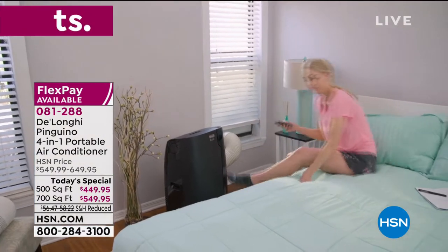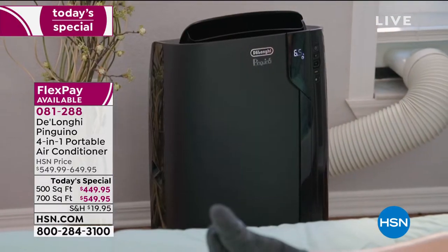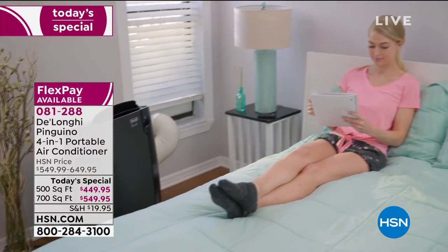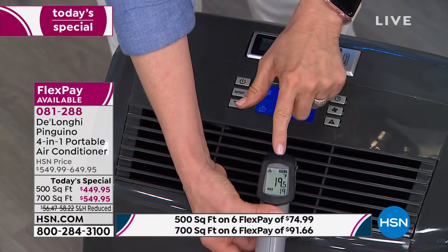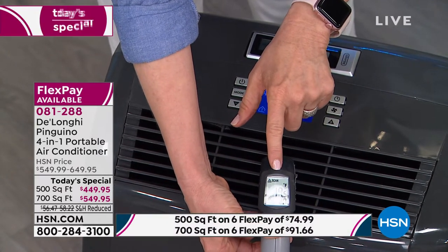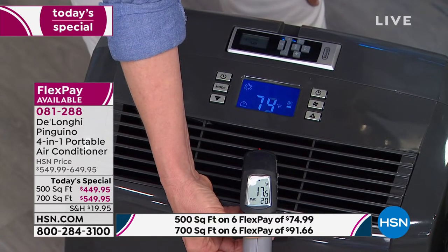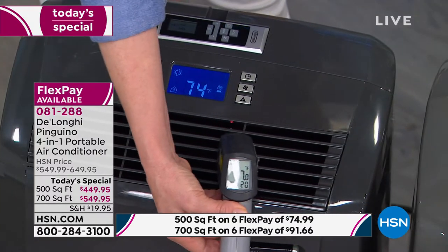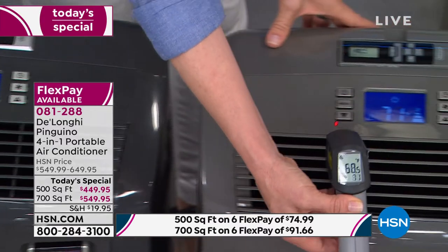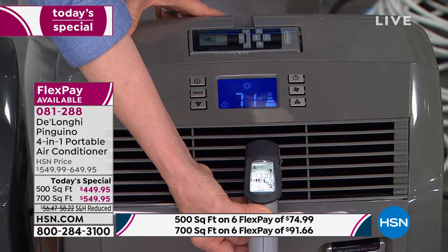It comes with a remote control, and it has a digital thermostat so you can set it up or down. This is year-round use and year-round savings. Here's a temperature gun — this one's in the AC mode. Look at the air coming out: 20 degrees, 18 degrees, 17 degrees. Now I'm moving it over to the one in heat mode — watch it instantly go up. At 125, 127, 128 degrees. All you have to do is push a button to go from one mode to the next.